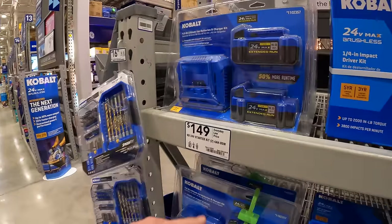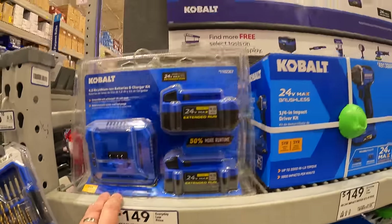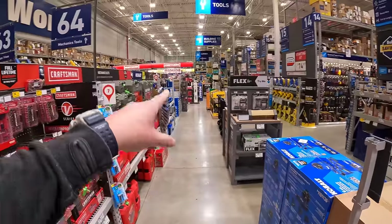And here is the four amp hour — the two 4 amp hour battery and charger kit. That is Cobalt. They might have additional stuff further down, so we are going to make our way over there.